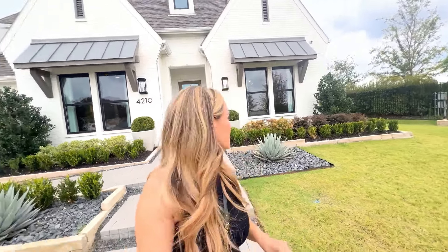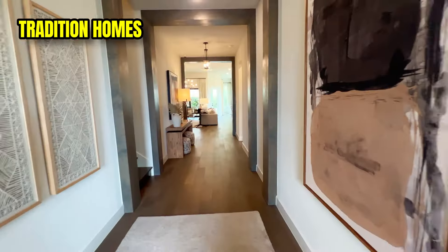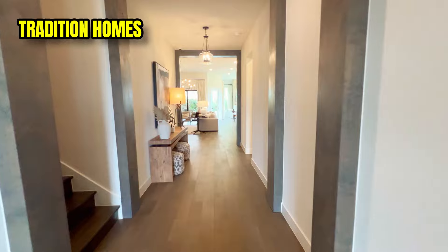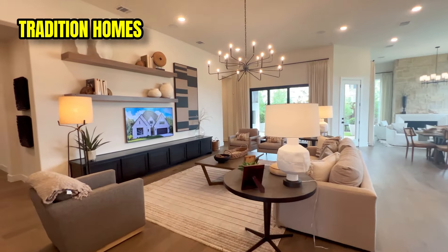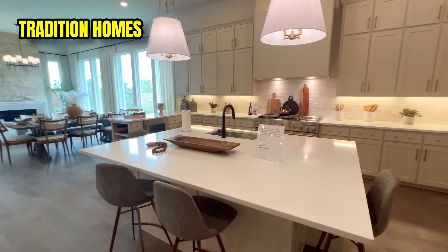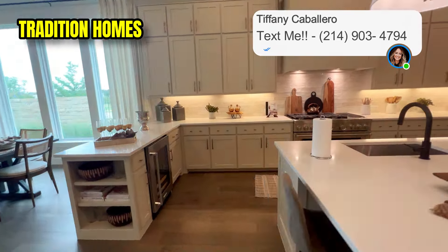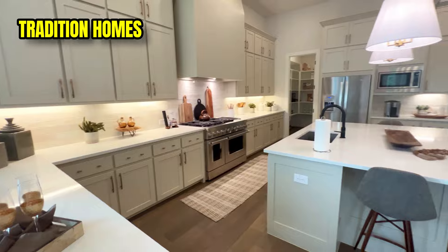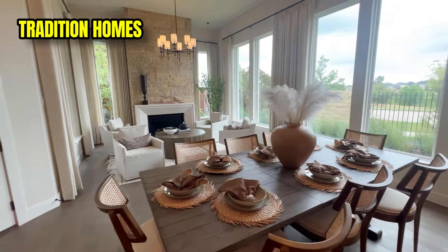Now I'm at Traditions Homes — super cute exterior with painted white brick. Traditions is building on 60 and 71-foot lots and running great incentives right now, like $30,000 off toward design. Their homes range from $924,000 up to $1.2 million depending on what you're wanting.